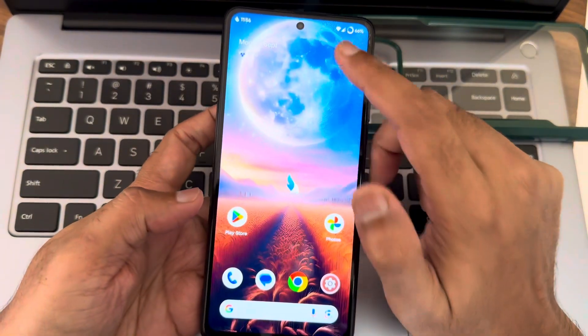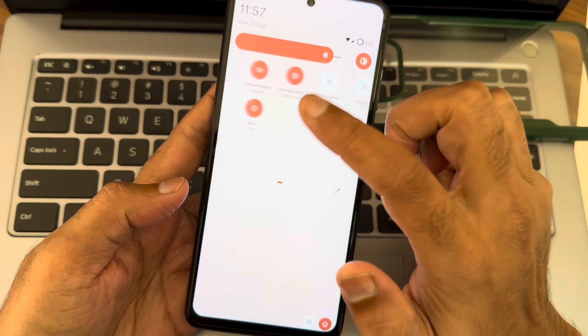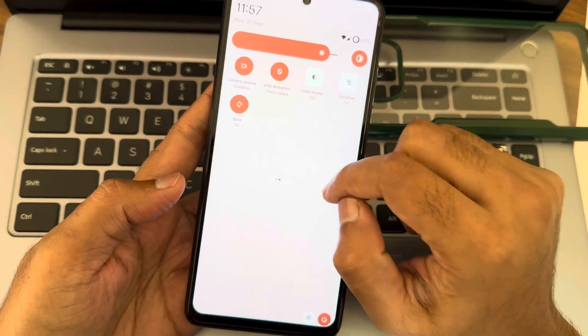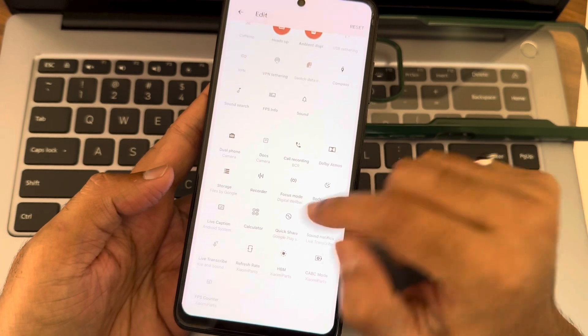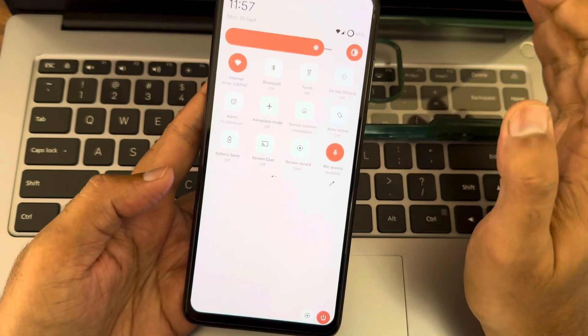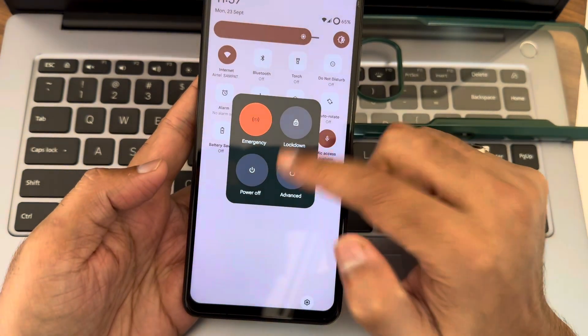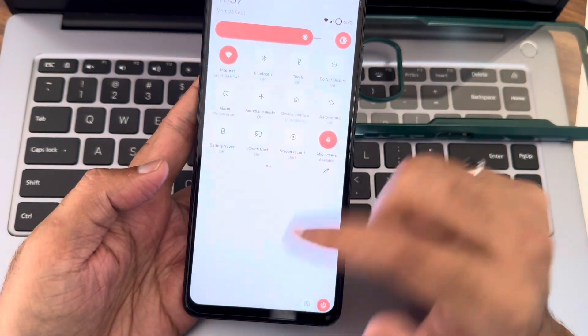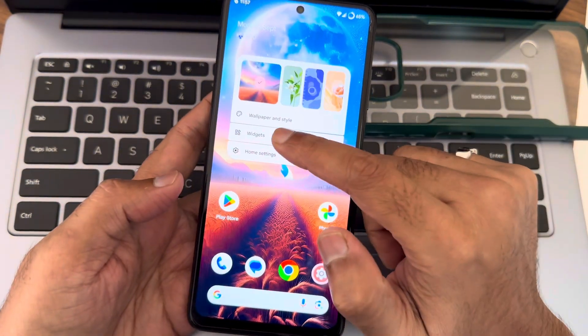The interface is very similar to what we've seen in the previous version. The quick settings toggles are arranged in an Android 12 style, which I really like. You also get extra options, Dolby Atmos pre-installed in this ROM, and the quick settings toggles are very smooth and responsive. You also get an advanced restart button in this ROM.